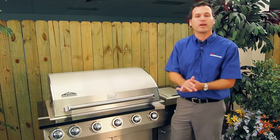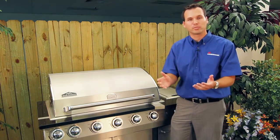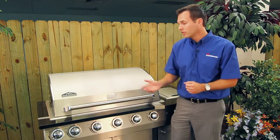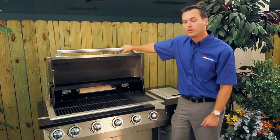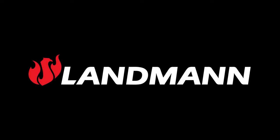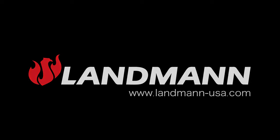Landman USA is known for the value and quality of all of its products. We are confident that you will be extremely satisfied to call the Great Outdoors Island Gas Grill your own. Purchasing a Landman USA product is easy — contact a store sales associate or visit Landman-USA.com. Through innovation and craftsmanship, Landman USA is setting the new standard of excellence for outdoor cooking and smoking products.